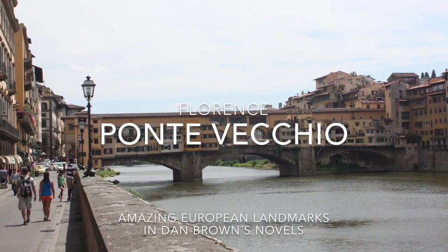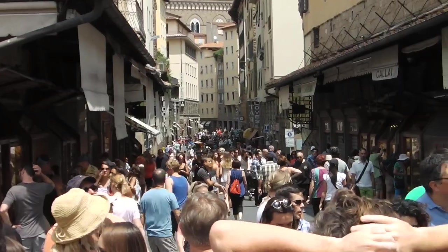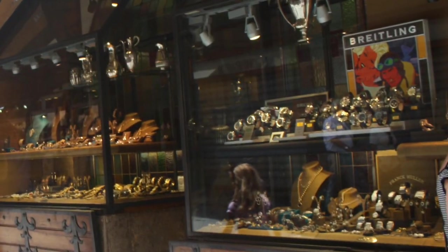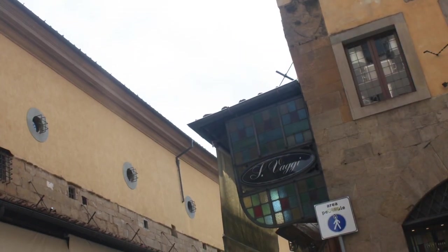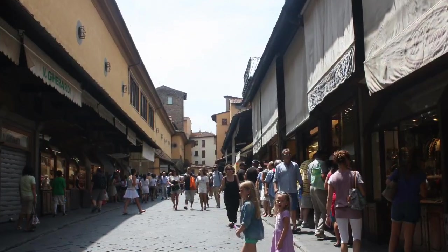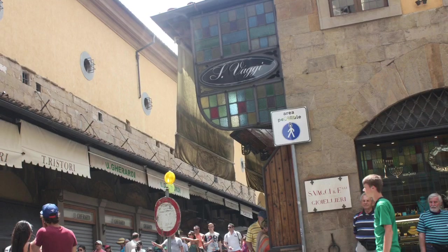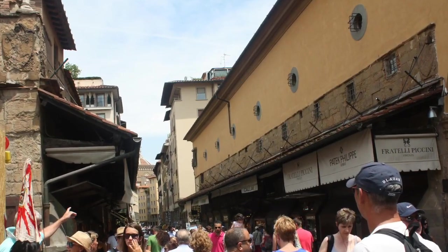Florence plays a major role in Inferno, and the Ponte Vecchio is one of several places Robert Langdon runs through during the story. The bridge, where all the butchers in 1593 were replaced with jewellers and gold vendors, is the most famous bridge in Florence. It is also home to the Vasari Corridor, which connects the Florence Town Hall, the Palazzo Vecchio, with the Palazzo Pitti, the Medici family's main palace since 1549, and today the largest museum in Florence.